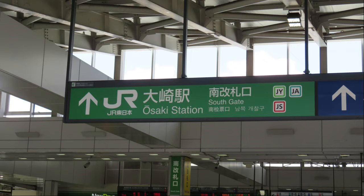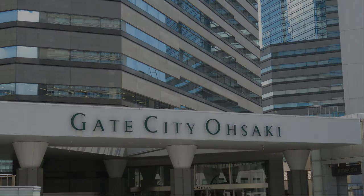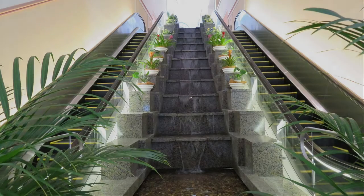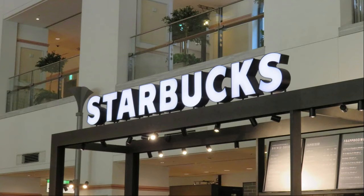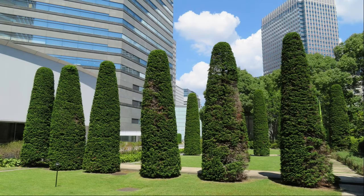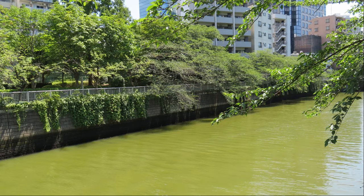Today's walk starts from the south ticket gate of JR Osaki Station. I enter Gate City Osaki. There was a little green under Gate City Osaki. Water is flowing between the escalators on the way to Starbucks, and it feels cool. This is Starbucks — I remember entering it a long time ago. It is the courtyard of Gate City Osaki. The Meguro River runs beside Gate City Osaki, so I'll aim for the sea along the Meguro River for a while.